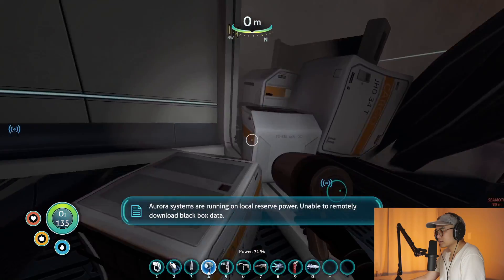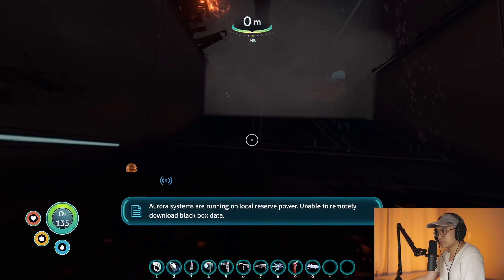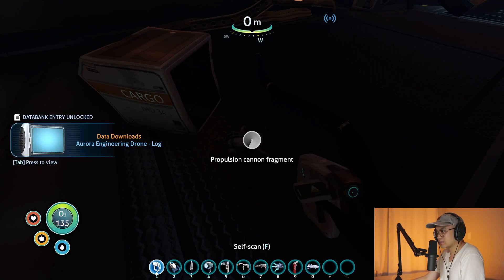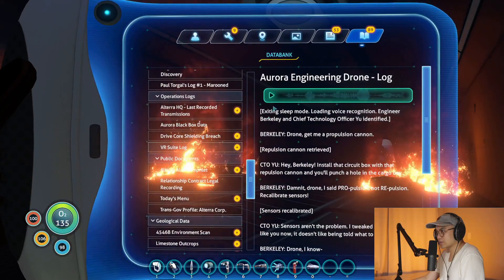Aurora systems are running on local reserve power. Unable to remotely download black box data. Hmm, I thought I got black box data. Integrating new PDA data.